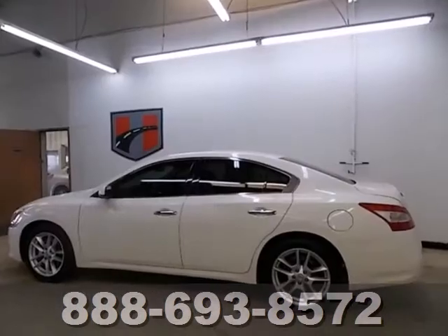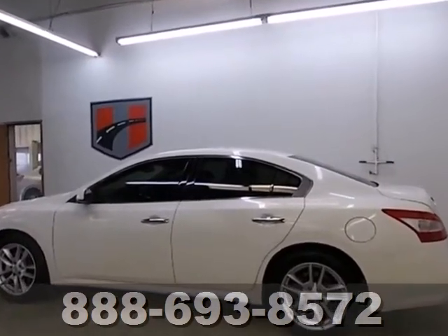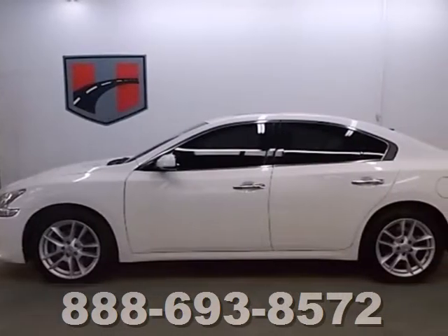Whether you're looking for a solid, safe, and luxurious sedan for your family or your commute, the widely acclaimed Maxima is always a top choice.